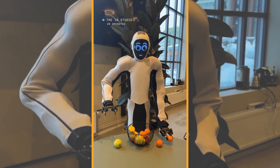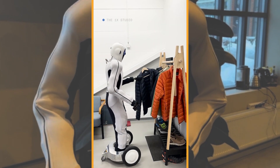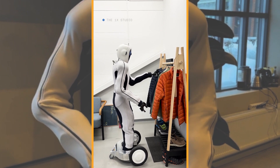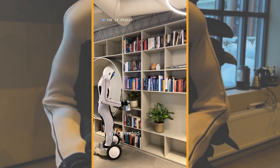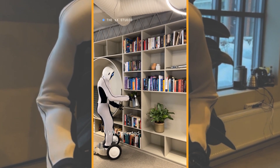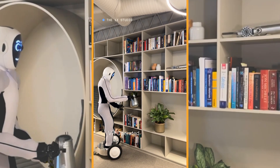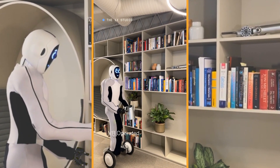1x tests every Eve in real-world scenarios before they're deployed. Eve's soft, organically inspired mechanics make them safer from the inside out, so they're ready for your spaces. Eve moves like us, so they can meet your needs. 1x engineers Eve for high precision and gentle strength with wheels and gripper hands, so they can open your doors, take your elevators, and fit into your work in a natural, intuitive way.